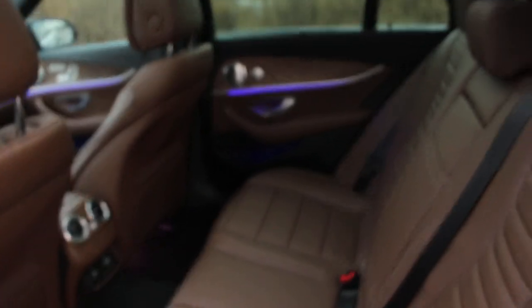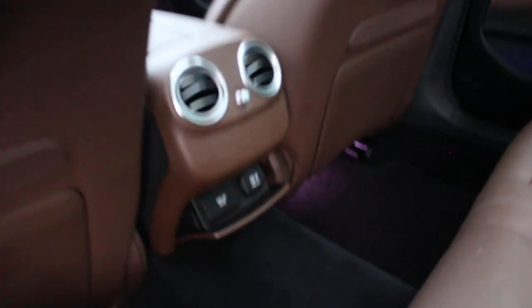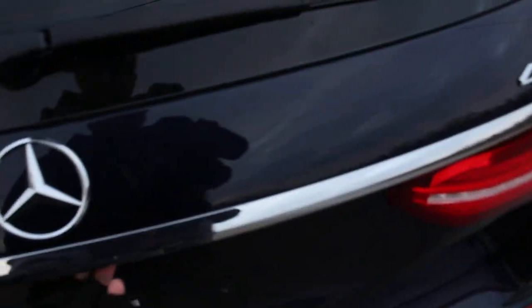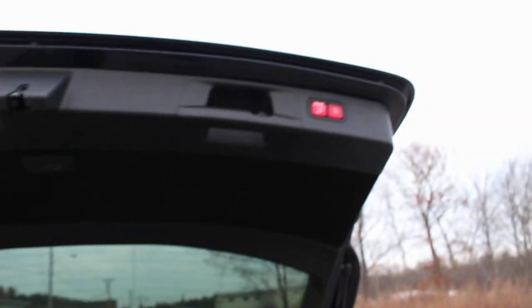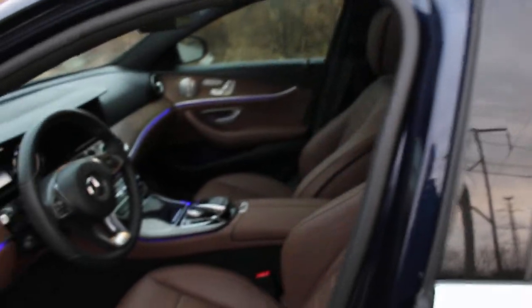Let me show you the rear. This is a 120-volt outlet here — sorry, my glove's in the way, but you can see that there. This does have an automatic rear hatch of course — just push that button. Let me jump in here and show you the interior of the vehicle.